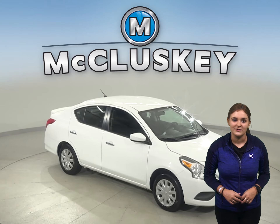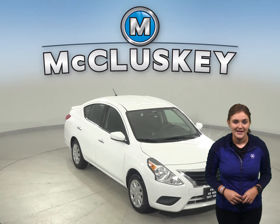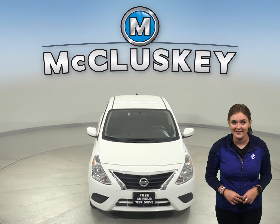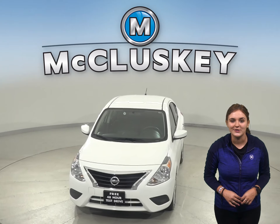If this Nissan Versa sounds great — and I'm sure it does — feel free to try it before you buy it with our free 48-hour test drive, and zoom away with this Versa today.